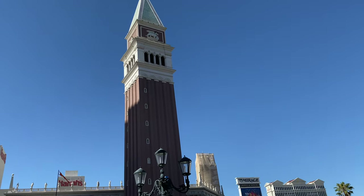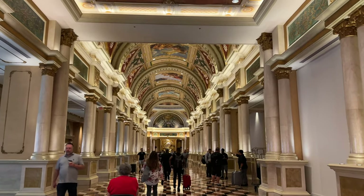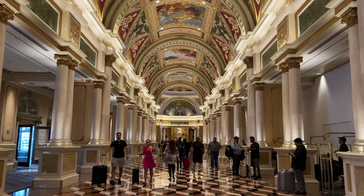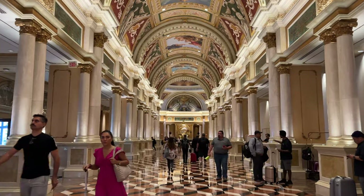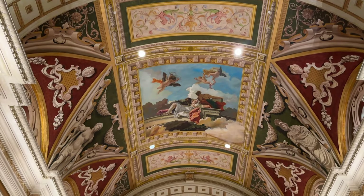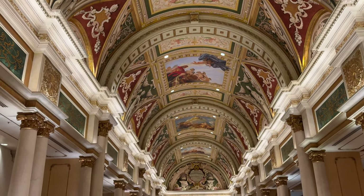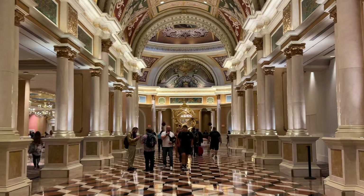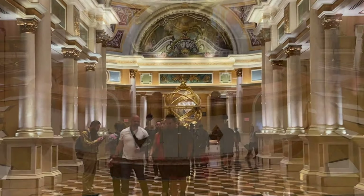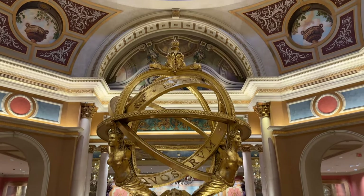Let's head next door and take a spin through the Venetian. This is definitely not new. In fact, this magnificent hallway was first unveiled when the resort opened in 1999. It is just one of many faithful reproductions of the magnificence of Renaissance Venice, and spectacular no matter how many times we've seen it. At the end, as you approach the Venetian lobby, is the recreation of the armillary sphere under a frescoed ceiling and skylight — another example of the incredible craftsmanship evident in this resort.